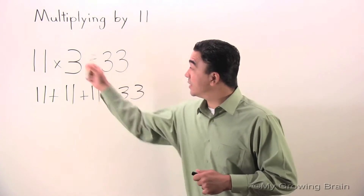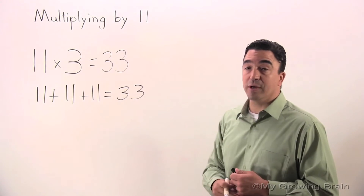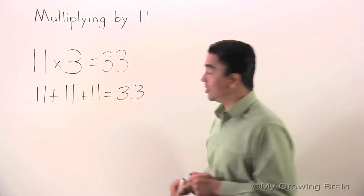Once again, we know that 11 times 3 equals 33. We also know that 11 plus 11 plus 11 equals 33. We also know that 11 threes equals 33. Let me show you.